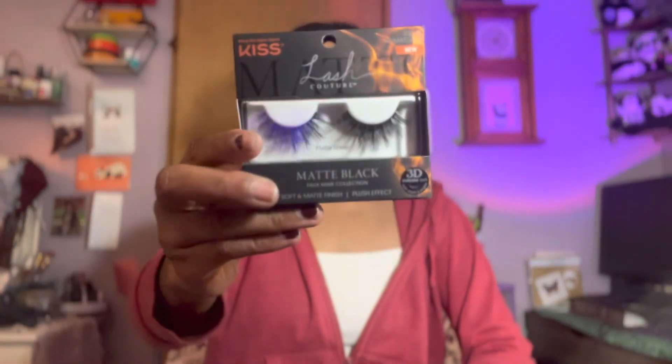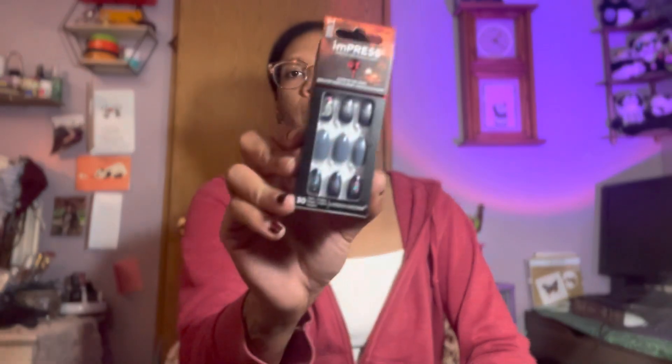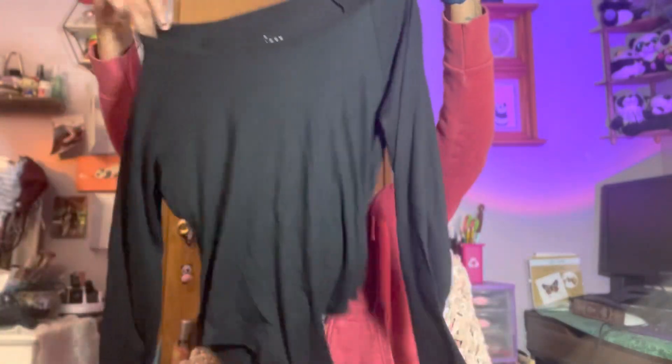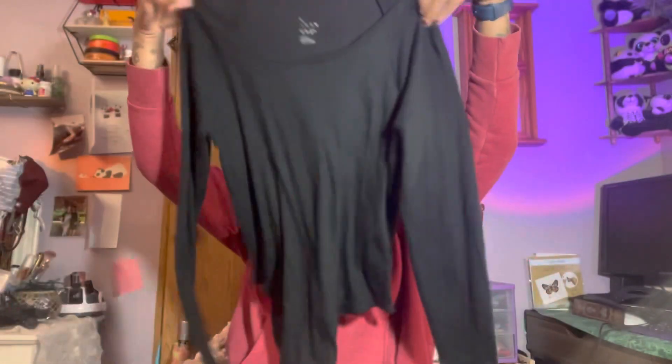I also picked up a pair of lashes for Halloween and some nails for Halloween. And then I picked up this bodysuit to be a Halloween costume — it's like ribbed. But I got it in a size large, and I'm not sure why I did that, so I'm gonna have to return that.